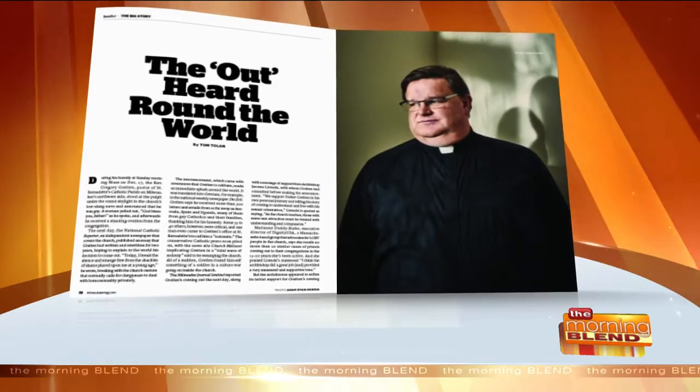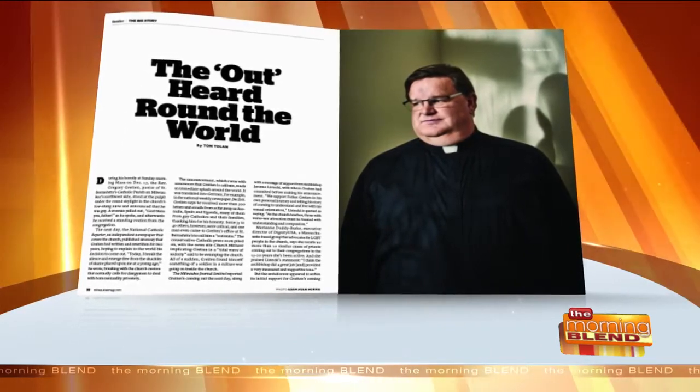Also part of the redesign, we've added something called the Big Story — a three or four page story in the insider section. This month it's about a local priest who came out as gay. That's the type of story we'll be telling in this department: a news story that requires more thought and in-depth reporting. It's a tricky topic because he is celibate — he's taken a vow of celibacy — and there are so many nuances to it.